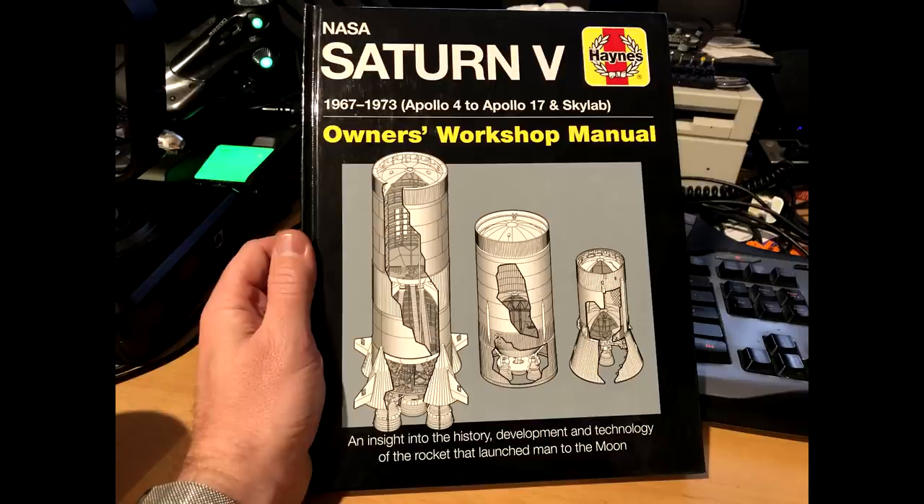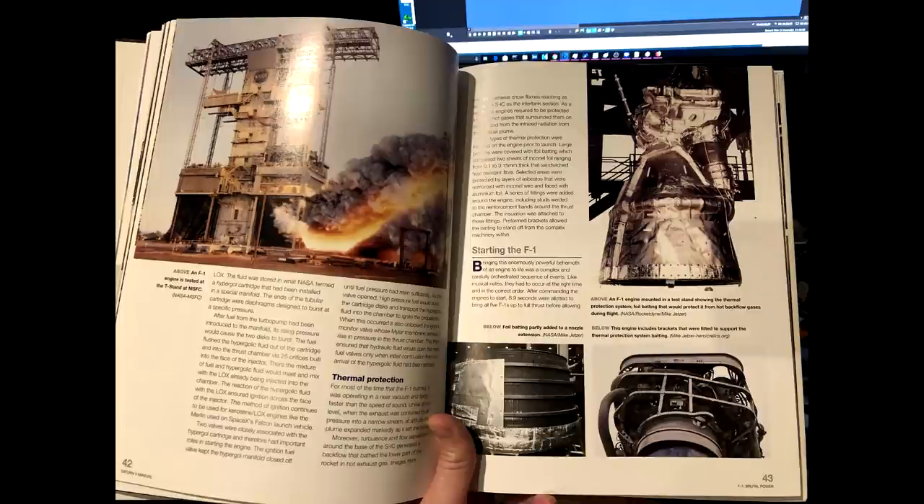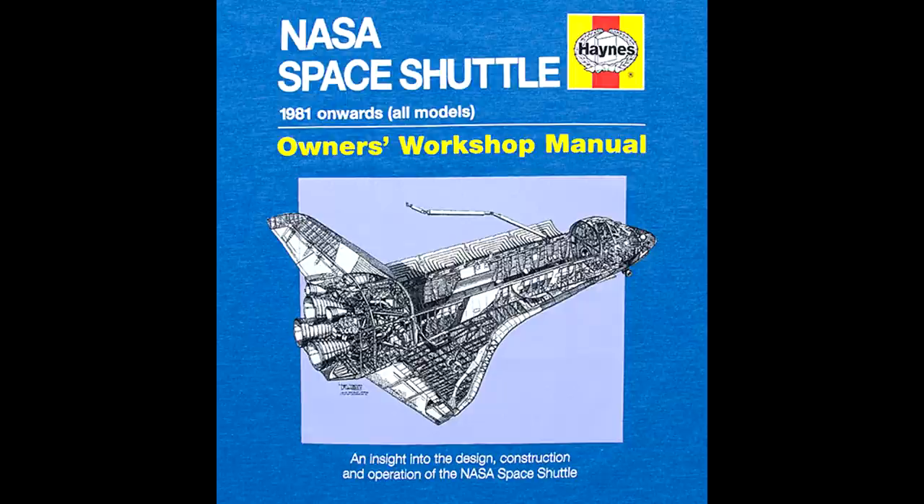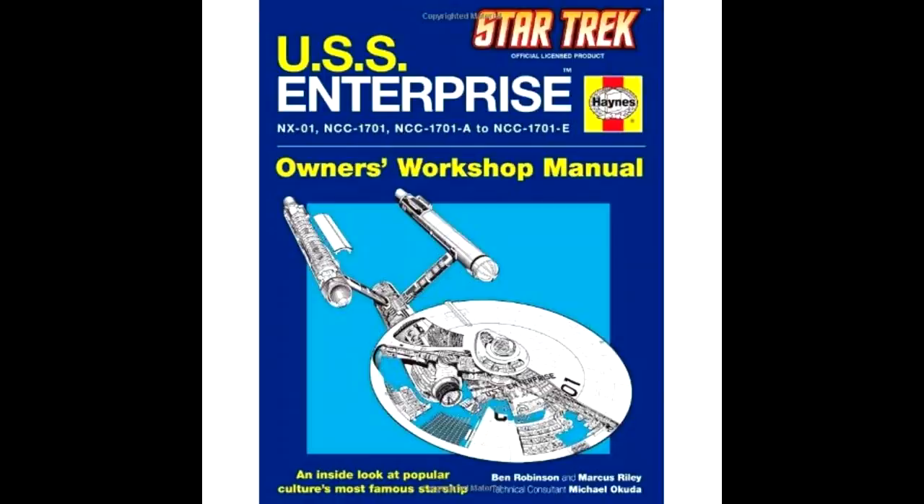The first time I found out about this is when I got given this book — the NASA Saturn V Owner's Workshop Manual. If you're in Britain, you probably know the Haynes manuals from trying to fix your car — they would tear down a car and tell you how to fix things. I remember using one to replace the gearbox on a Fiat Uno. But more recently they seem to be doing a pretty good business creating manuals for things like the Saturn V, the Space Shuttle, and the Starship Enterprise.